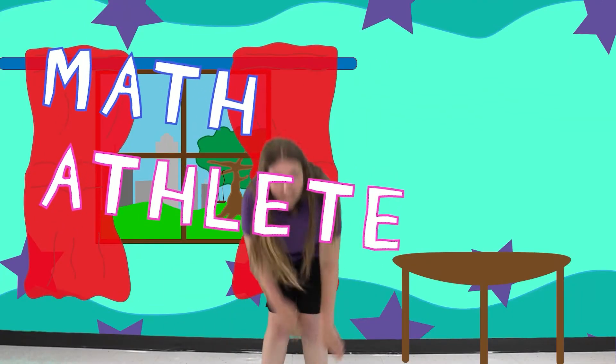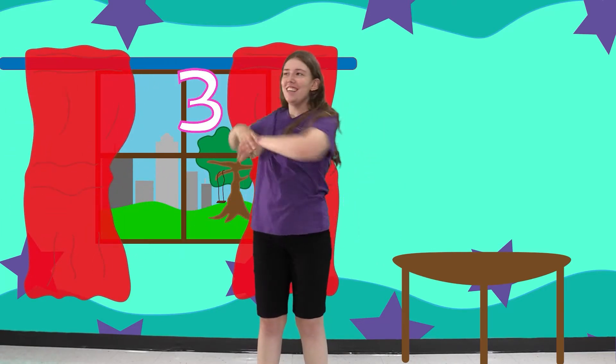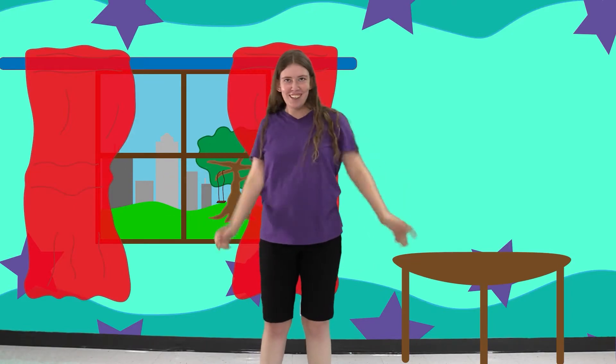It's that time again, time for math and fun, exercising our brains and bodies, fun for everyone. 3, 2, 1, we are the Math Leads.